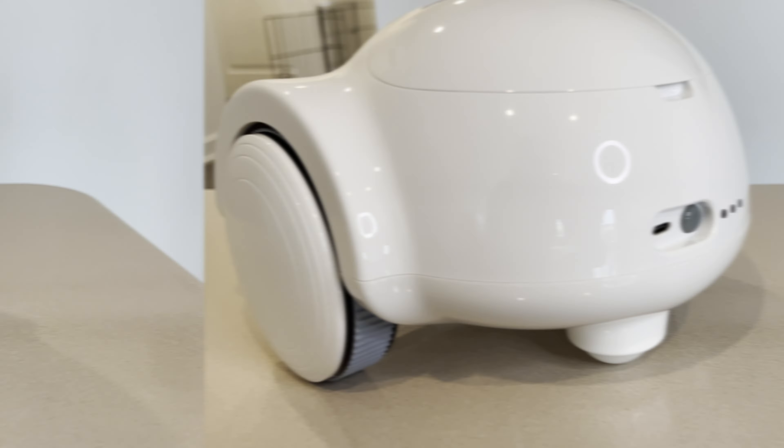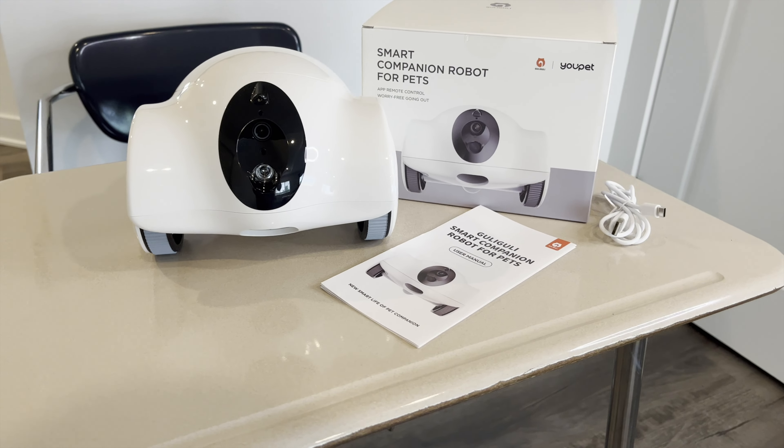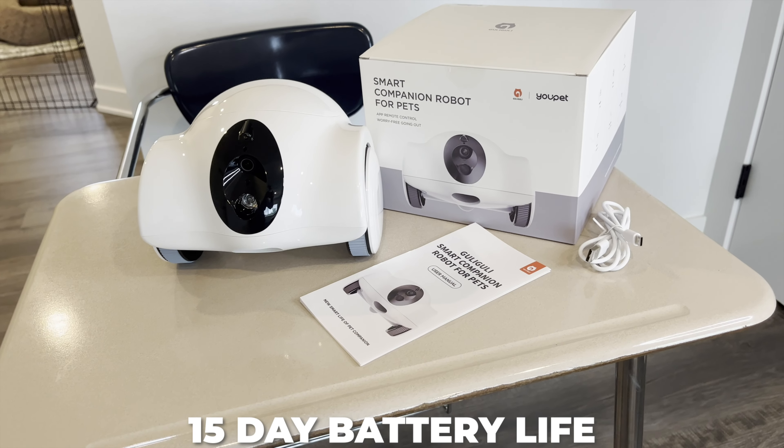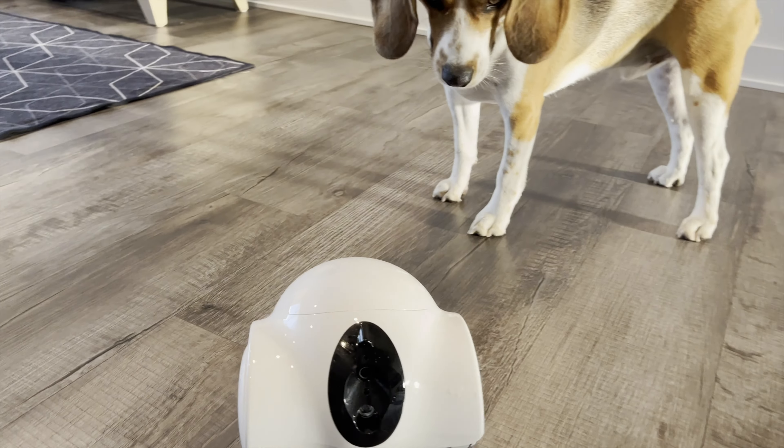Number four: long-lasting battery. This isn't just a one-day wonder. The Ghouly Ghouly Hibbo boasts an impressive 15-day battery life, so even if you're on vacation or a work trip, your pet won't feel left out.